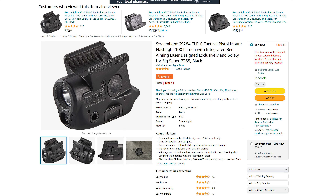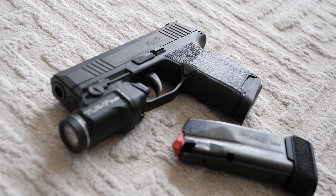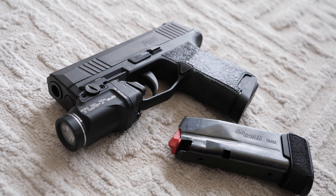The TLR6 is 100 lumens, the TLR7 Sub is 500 lumens — way brighter. It blows it out of the water.